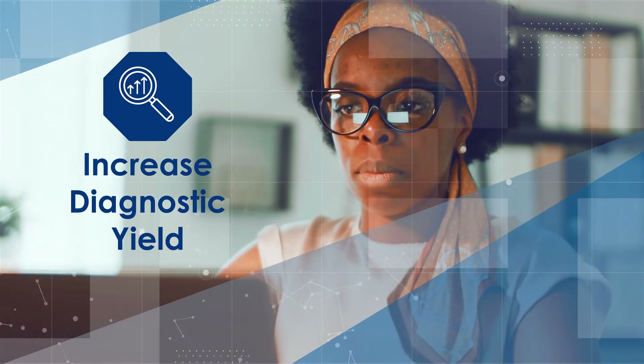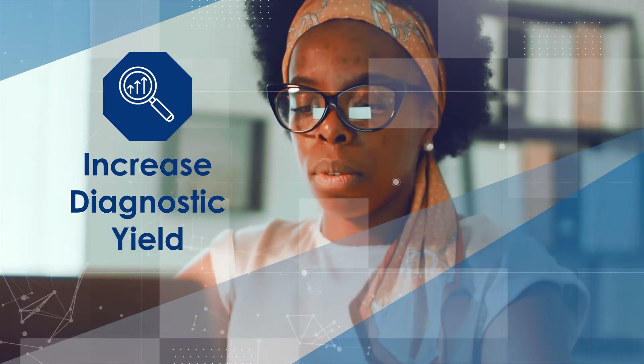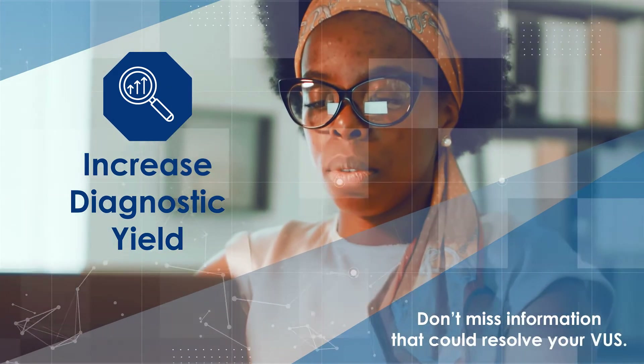Increase diagnostic yield. Our database has 100 times more genomic evidence than any other source, so you don't miss information that could resolve your VUS.